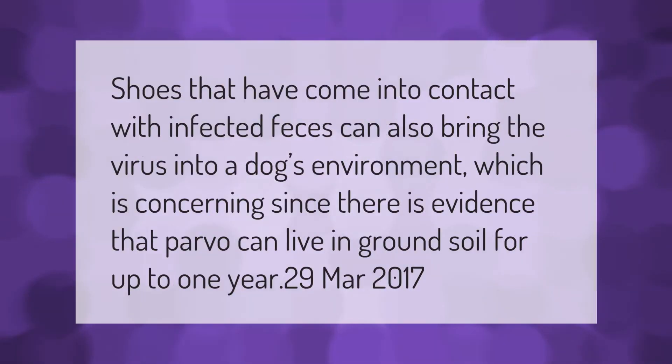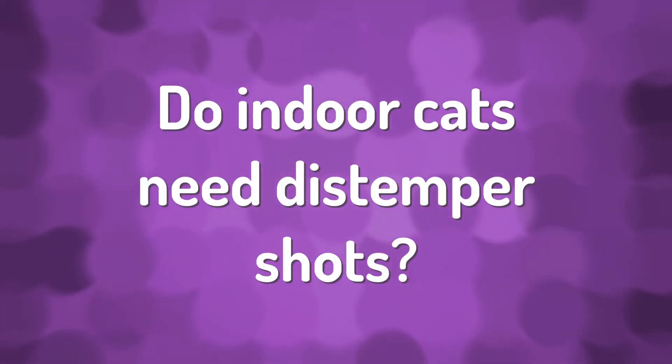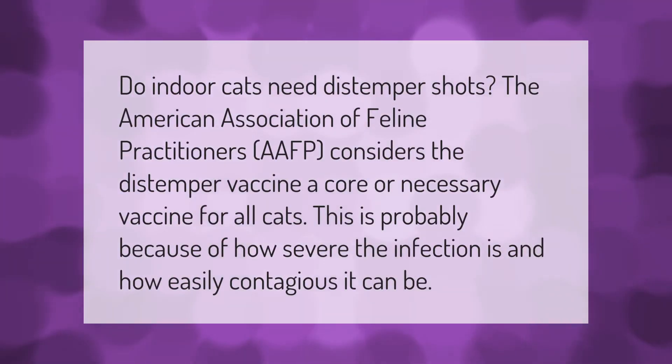Shoes that have come into contact with infected feces can also bring the virus into a dog's environment, which is concerning since there is evidence that parvo can live in ground soil for up to one year.